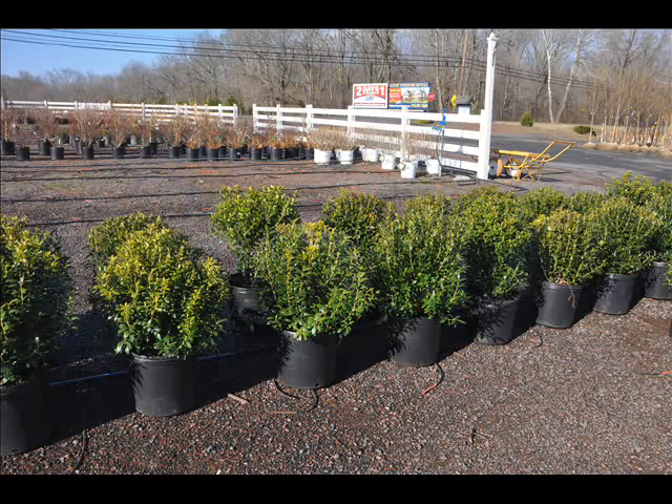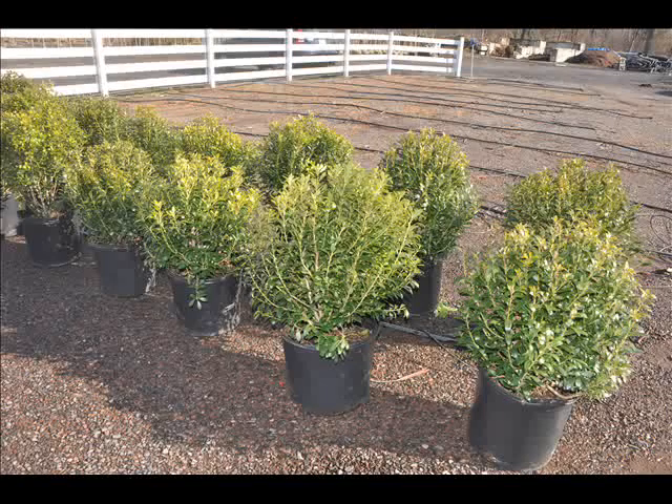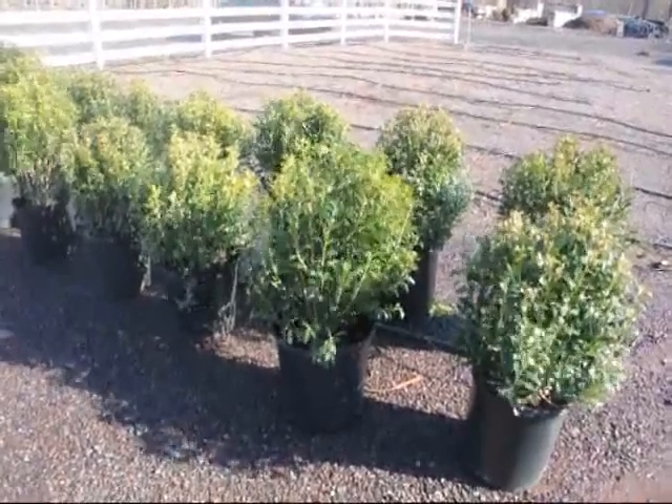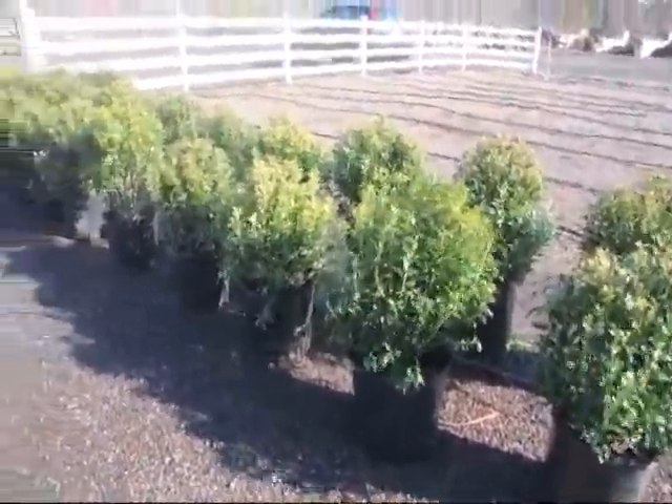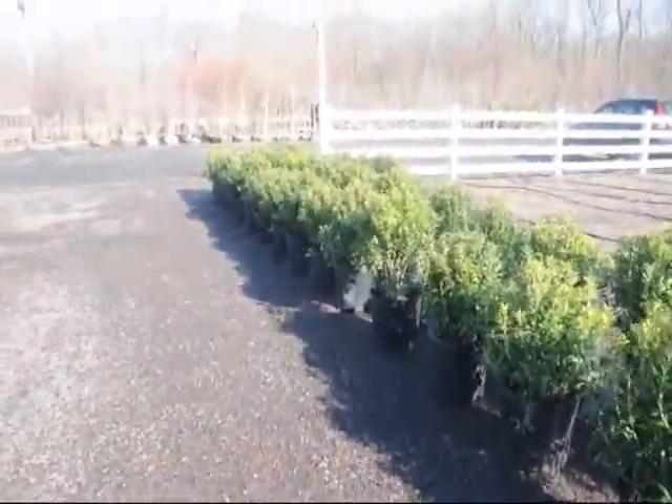These are our Ilex Galabra Inkberry Hollies. Inkberries grow in zones 4 to 9. They reach a height of 3 to 4 foot high by a spread of 3 to 4 feet. It blooms in May to June. This plant likes full sun to partial shade, medium to wet soils, is low maintenance, is used as hedges, or could be used in a little rain garden.